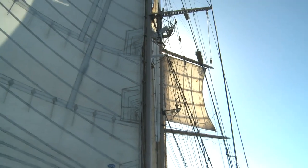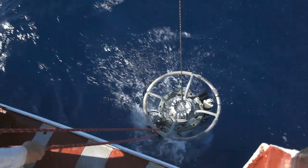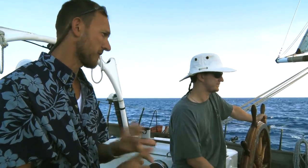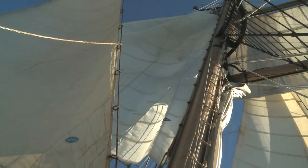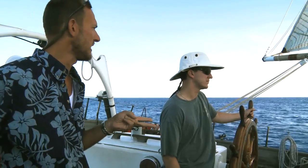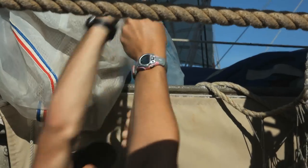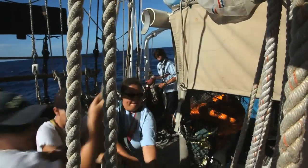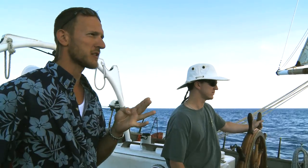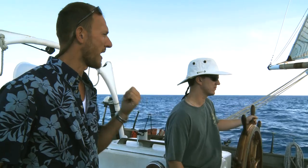We've got a ton of canvas up right now, so the plan is to do a deployment first and then a tow afterward. We'll go strike the fisherman, ease your throat. We'll strike the JT, strike the topsail, square the braces, let go, and all tops will break fast.